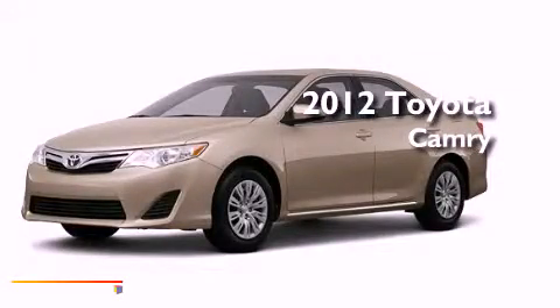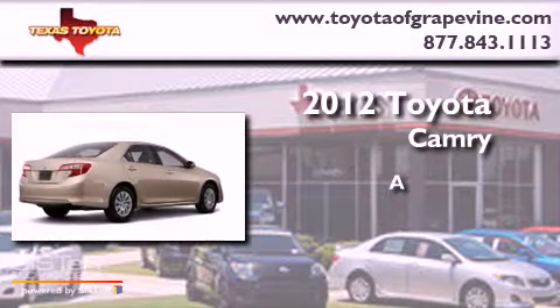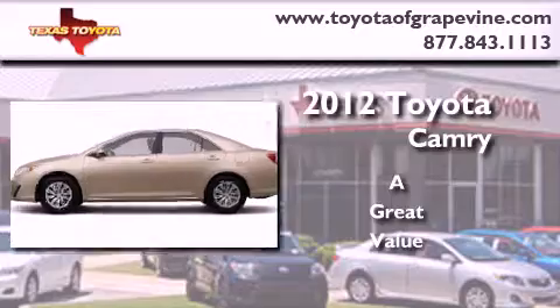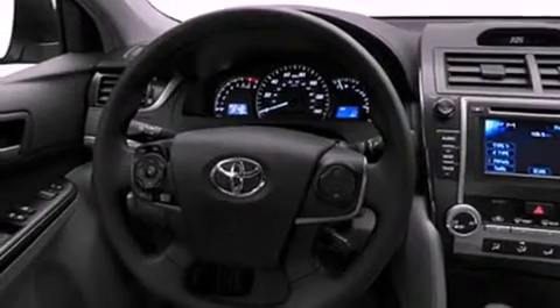This is a brand new 2012 Toyota Camry. Its top features include speed sensitive volume controls and many other features.